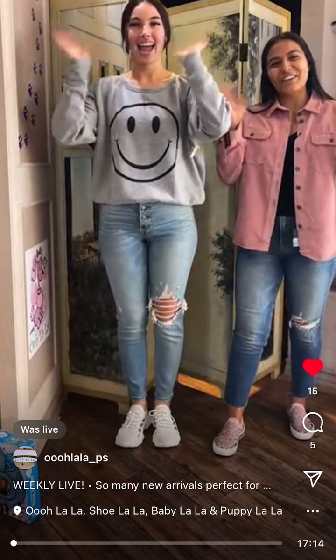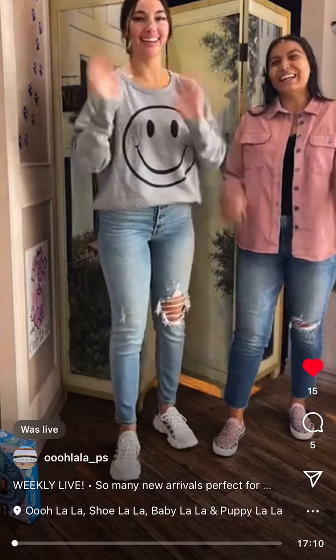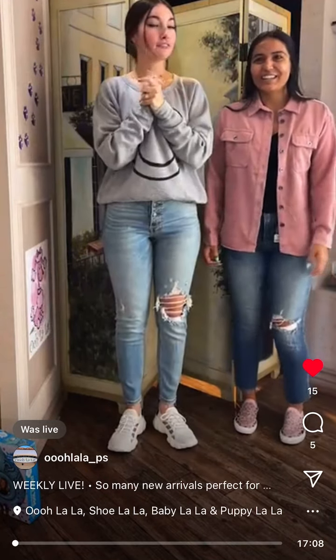We're live! Hi everyone, hi everybody! This is my voice. Happy Friday!